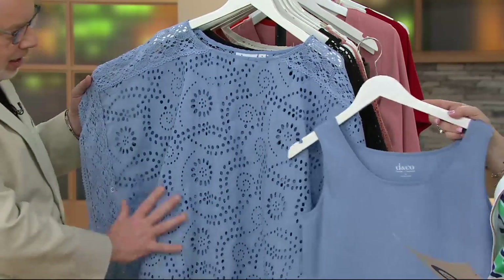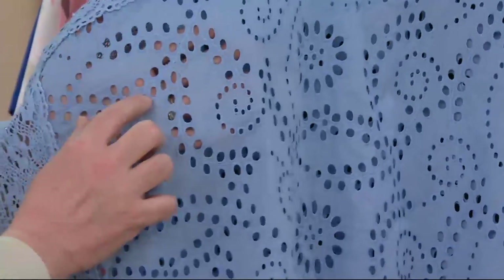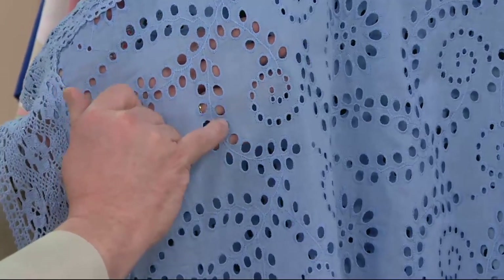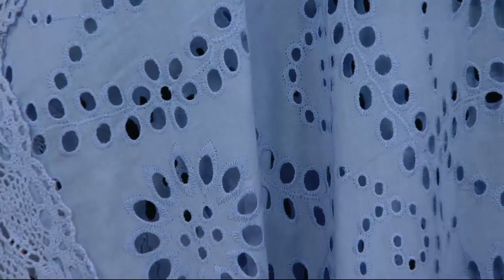Just the whole idea of this beautiful designed eyelet — Carolyn, this is so expensive to do. When you have all of these cutout holes and stitches, it is just very expensive to do.